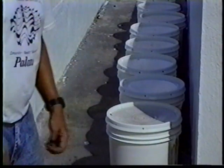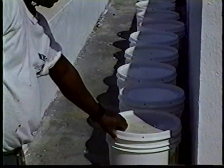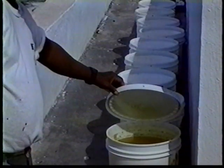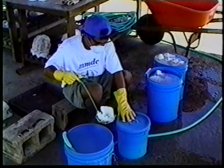Cleaning the shells is a two-part process. The first part is to soak the shells in a dilute solution of household bleach like Clorox. The bleach sterilizes the shells and removes bits of meat and algae that might otherwise cause odor.